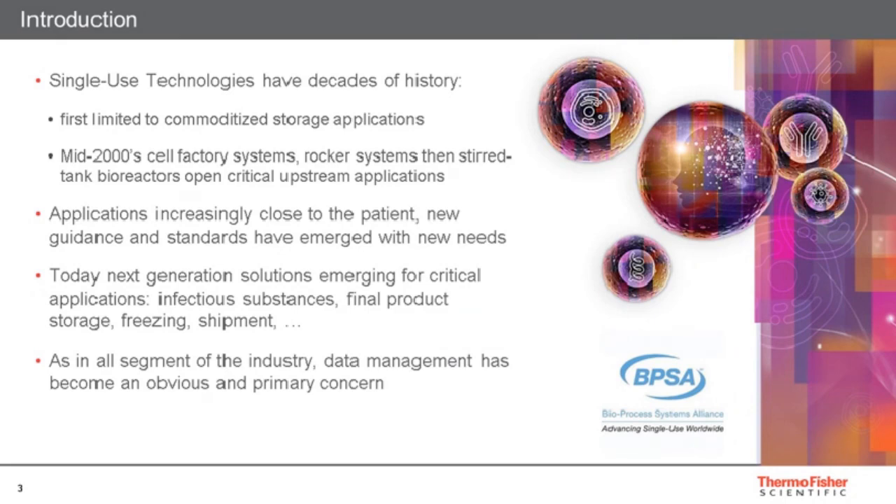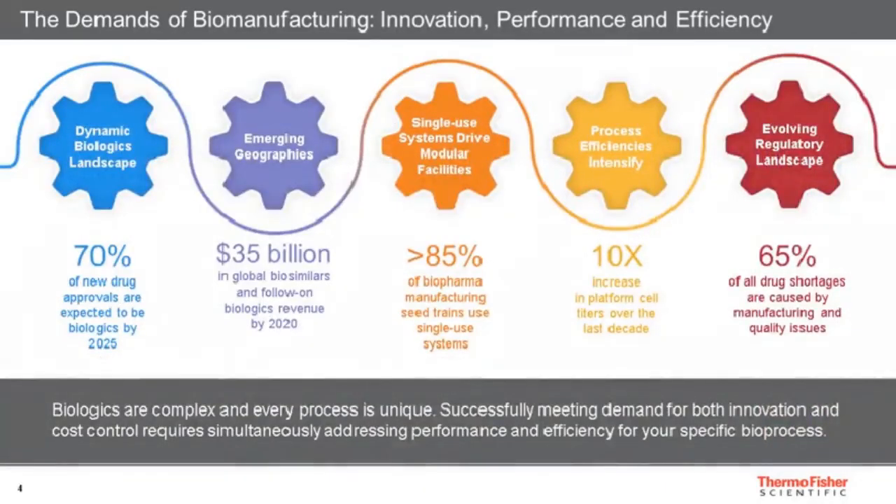The quality game has raised over the years so that today single-use technologies can be employed at an ever-increasing level of criticality for bioprocessing. And like in the rest of the industry, nothing can really happen without data management today. We thought it would be very important to give you an overview of the data security aspect of single-use — not just cleanliness and particulates, but also how your data will be part of your compliance strategy.